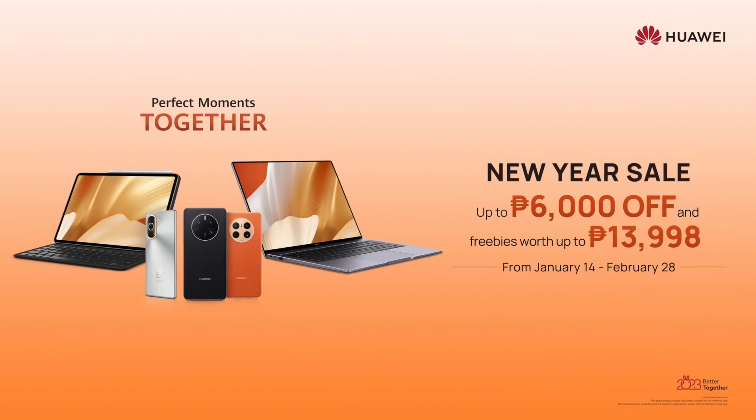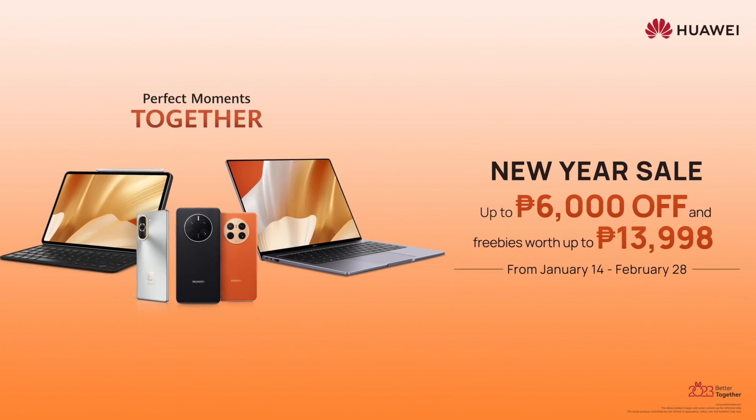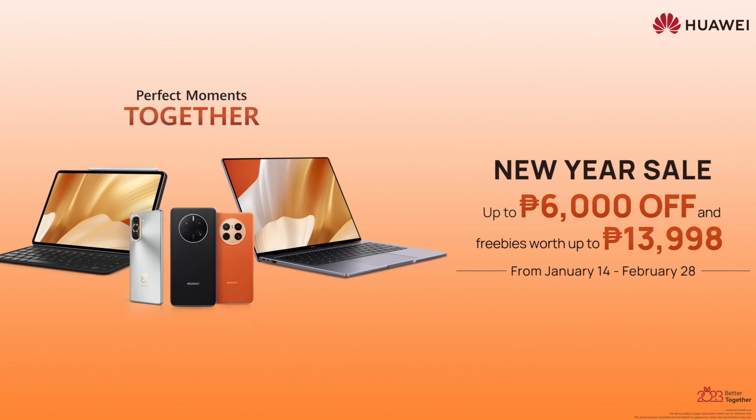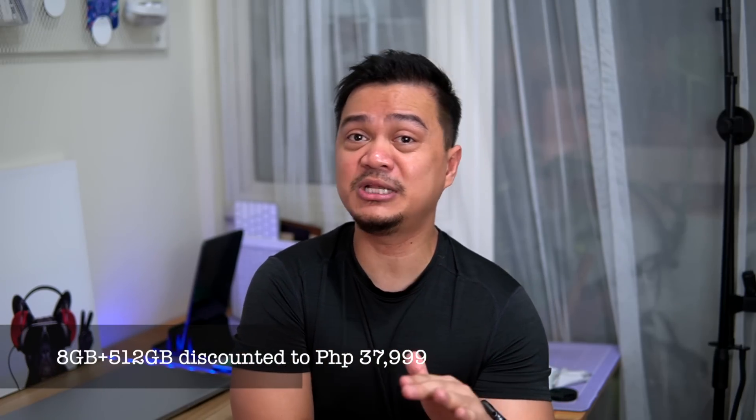If you're thinking of getting a Huawei MateBook D15 2022, this could be the best chance to have one. Huawei is having a New Year's sale where you can get up to ₱6,000 off Huawei devices and up to ₱13,998 worth of freebies. For example, the 8GB/512GB variant of the Huawei MateBook D15 is only priced at ₱37,999, down from its original price of ₱39,999. If you're interested, check out Huawei online stores or their brick-and-mortar stores near you.